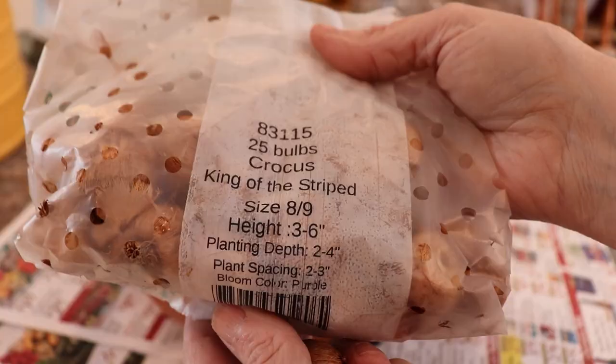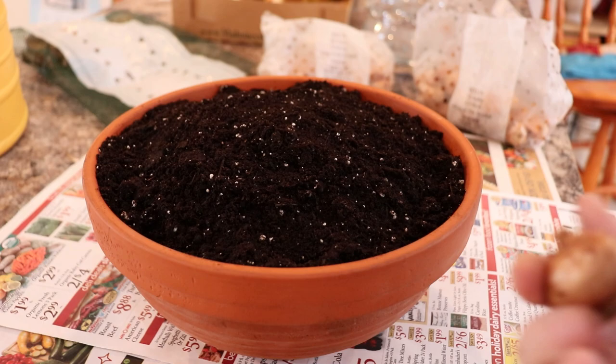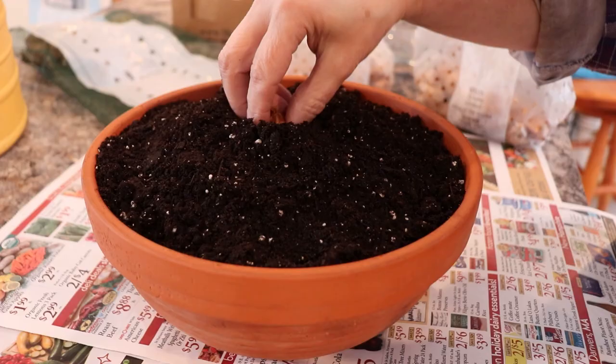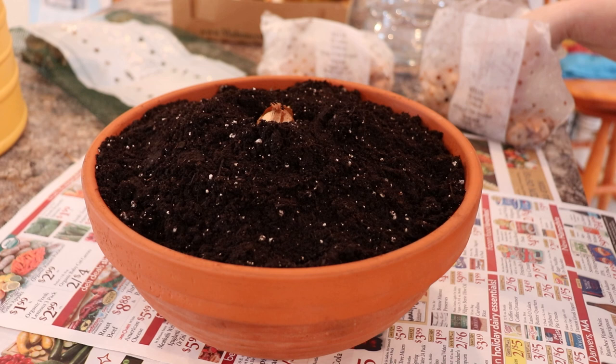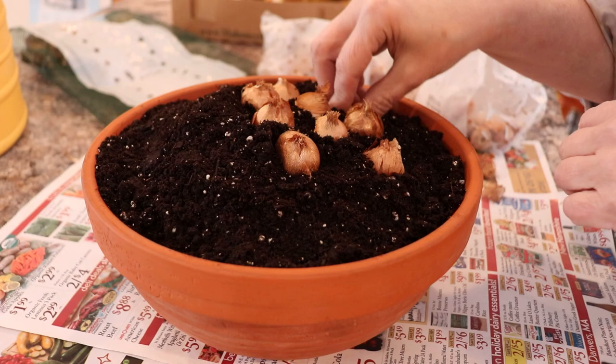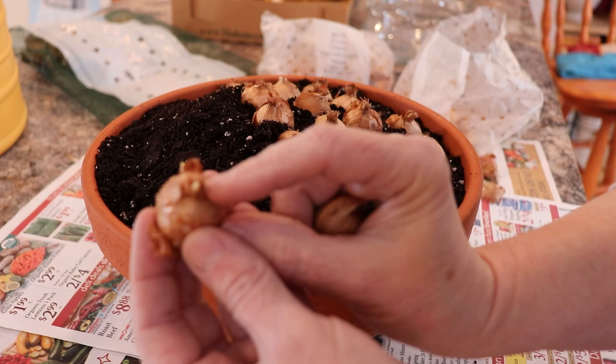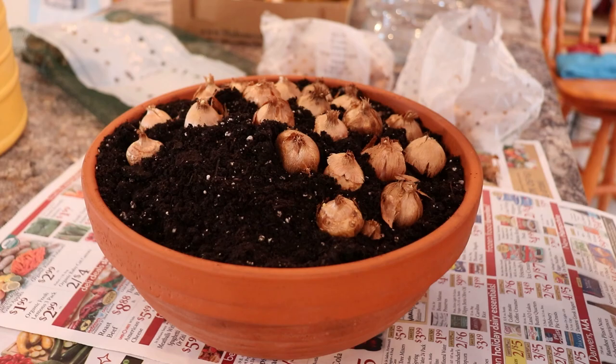Other things you can do indoors are to plant bulbs. These are little crocus bulbs — they're the first to flower. You put the pointy part up. A friend gave me this beautiful clay bowl and I thought it would look just lovely — something I could look forward to in the middle of January and February as these grew. So I just put some dirt in here and started lining up my little crocus bulbs. I have to tell you, in the end it didn't turn out that great. My tulips turned out pretty good and the daffodils this year were fine, but the crocus — they just really like to be out in the cold, I guess.